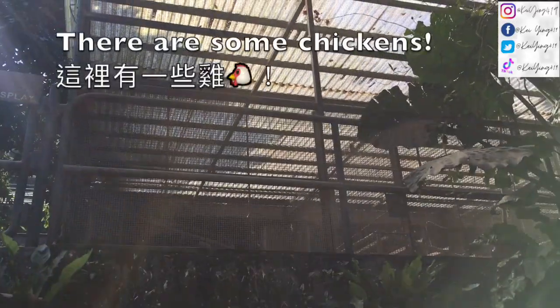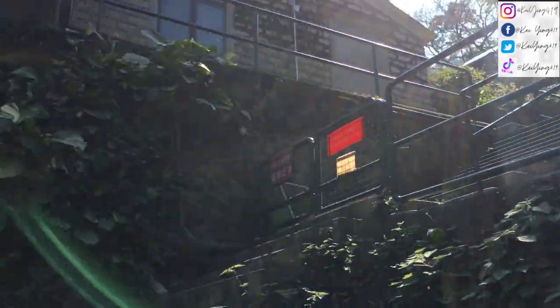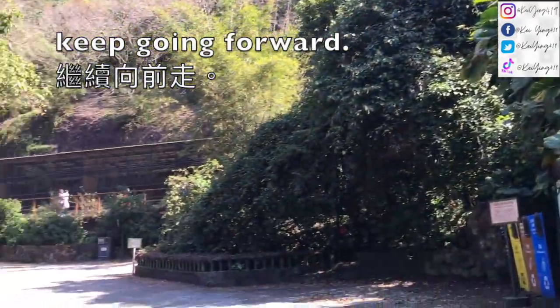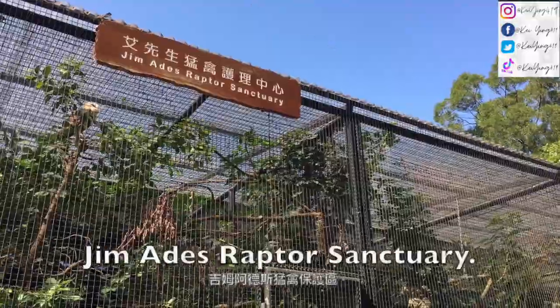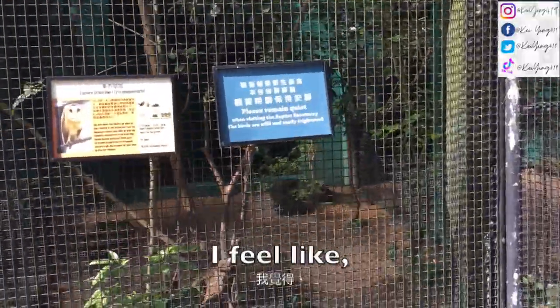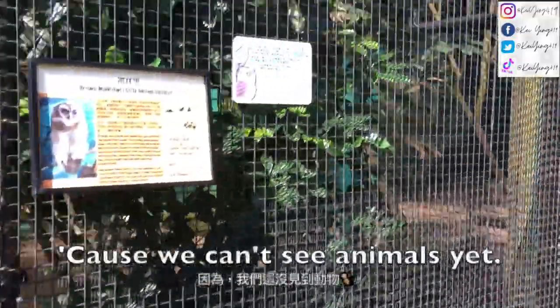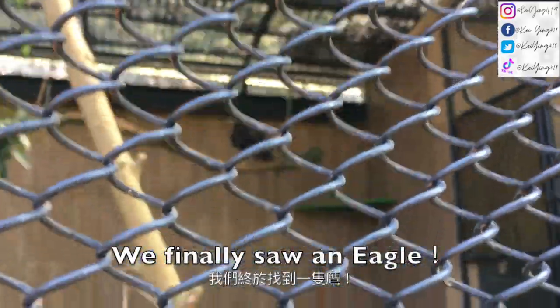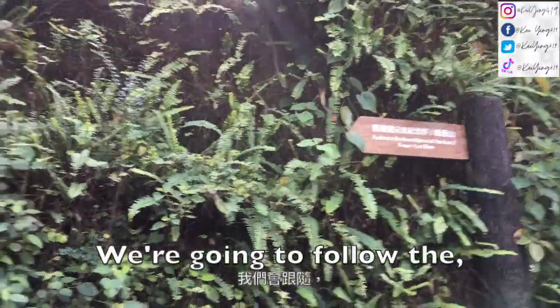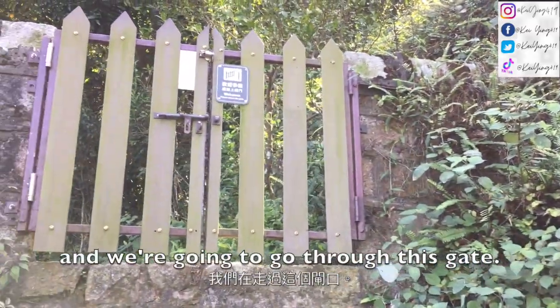There are so many people. And then we are going to keep going forward. We are now at the Kwan Yum Raptor Sanctum. I feel like all the animals are sleeping, because we can't see animals yet. Oh my gosh, I finally fell in anger. We're going to follow the Kwan Yum Shun sign and we're going to go through this gate.